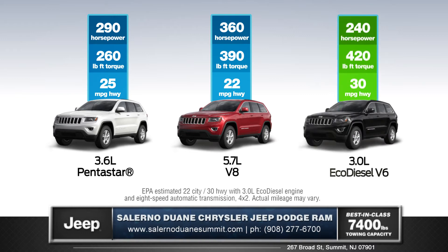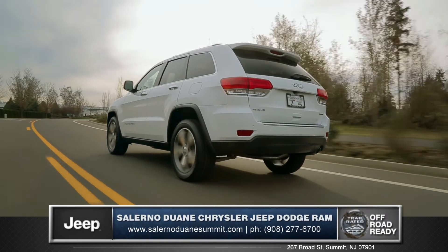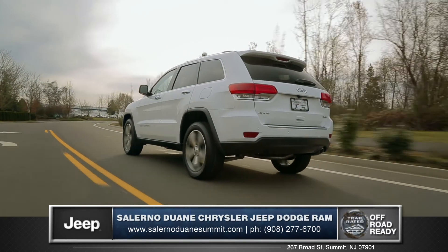Or try the 3.0-liter EcoDiesel V6 for a refined powertrain that provides optimum efficiency and low CO2 emissions without sacrificing performance.